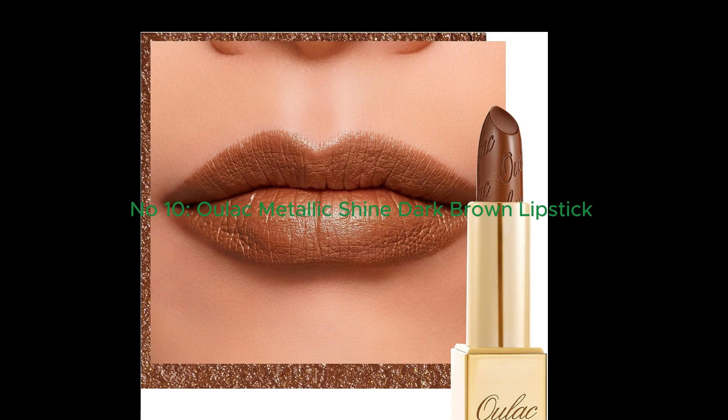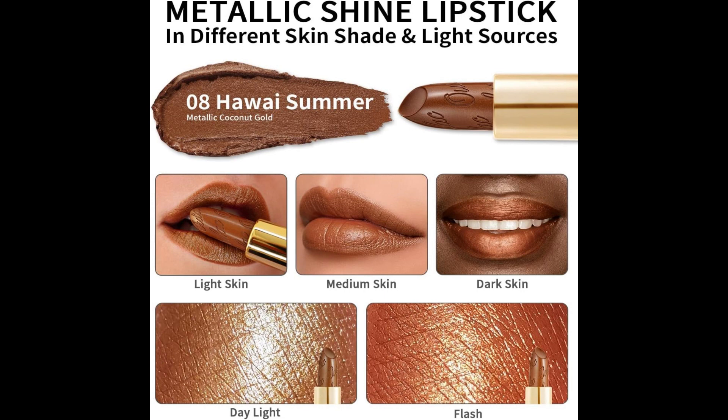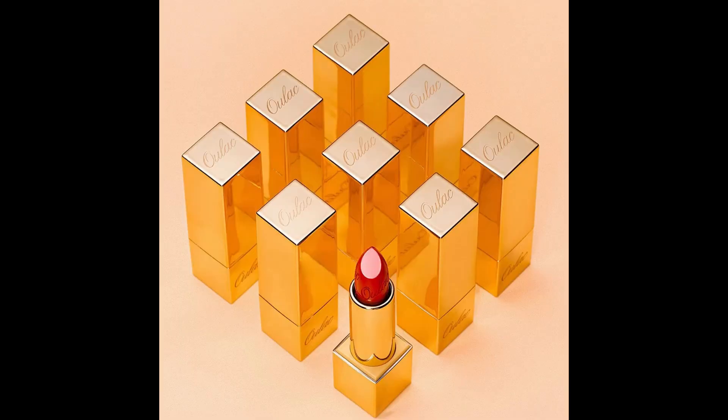Number 10: Ulic Metallic Shine Dark Brown Lipstick for Women. Ulic Metallic Shine Dark Brown Lipstick is a luxurious choice for adults seeking vibrant and hydrating lip color. Its high-pigmented formula ensures full coverage with just a few swipes, delivering a lightweight sparkle finish. Enriched with vitamin E and castor oil, this creamy lipstick provides super moisturizing comfort. Ulic takes pride in being vegan-friendly and cruelty-free, certified by PETA. Enjoy a dazzling and nourishing lip experience with Ulic Metallic Shine Dark Brown Lipstick.